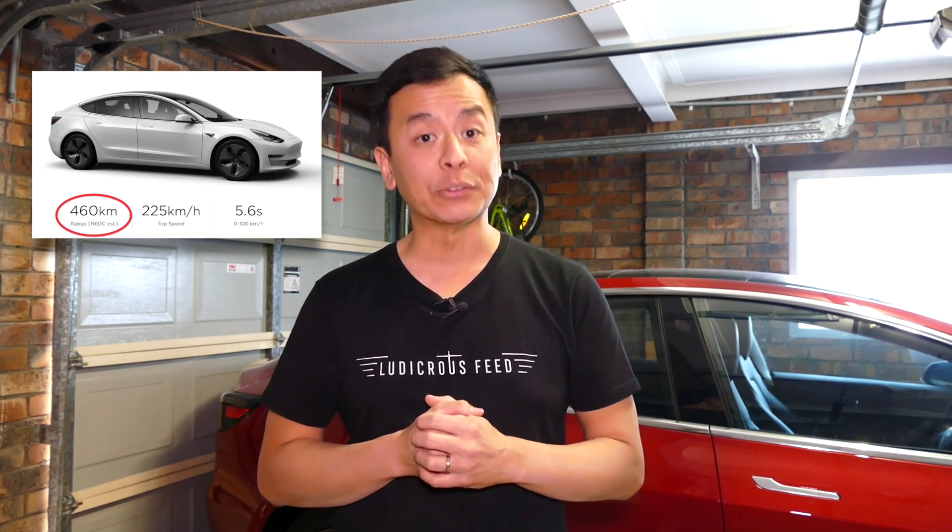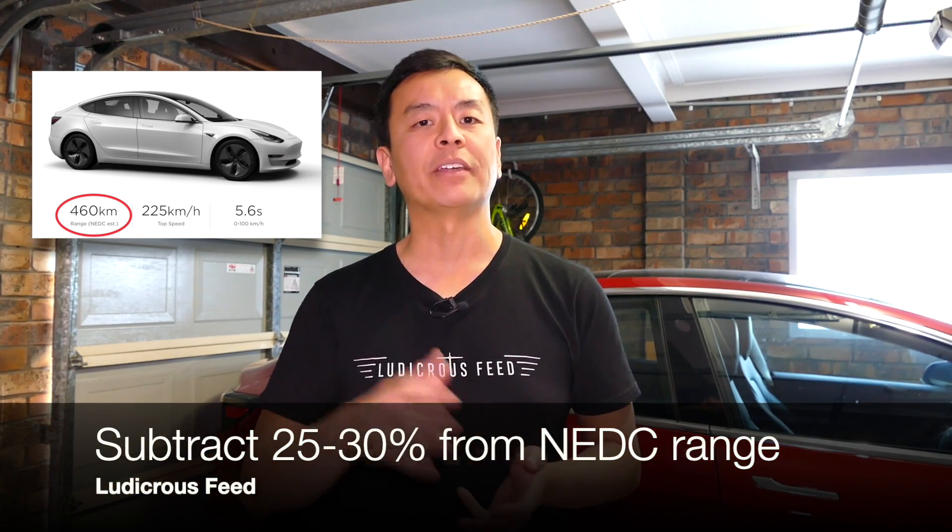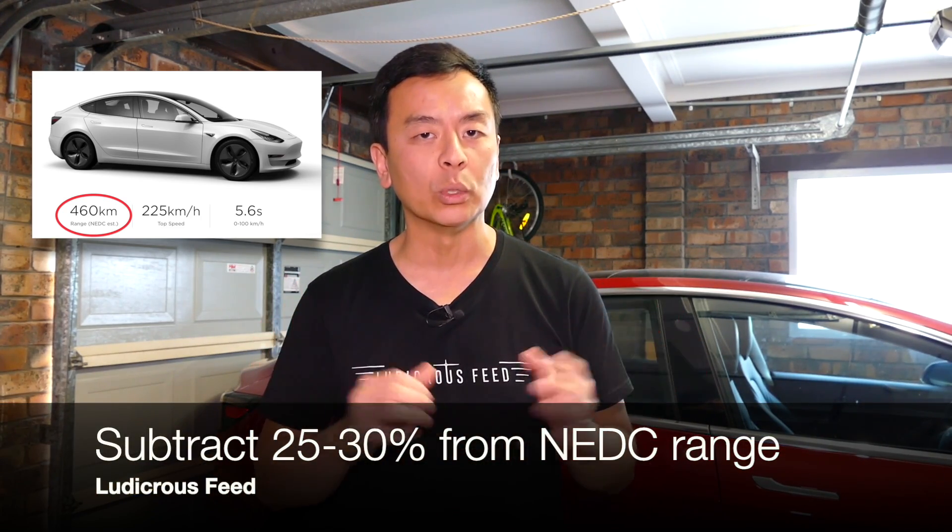Tesla tends to quote NEDC range for Australian Tesla vehicles. So when you see an NEDC range for a Tesla Model 3, for example, subtract about 25 to 30% of that range and you'll tend to get more of a real-world range.